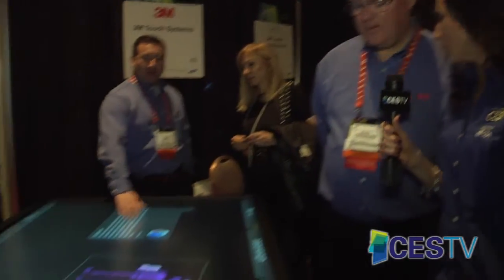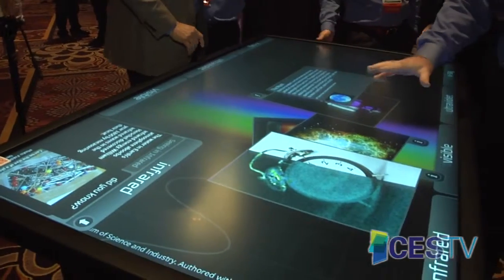We're at the 3M booth here at the 2013 International CES Unveiled. I'm here with Scott to show us what caught my eye. You walk by, you can't help but notice what 3M's brought to the show. This is our 84-inch table concept.